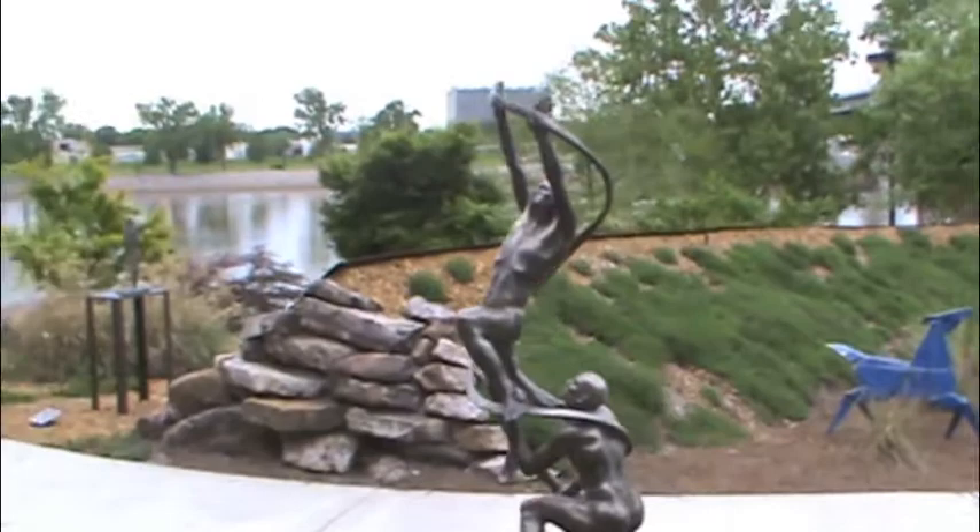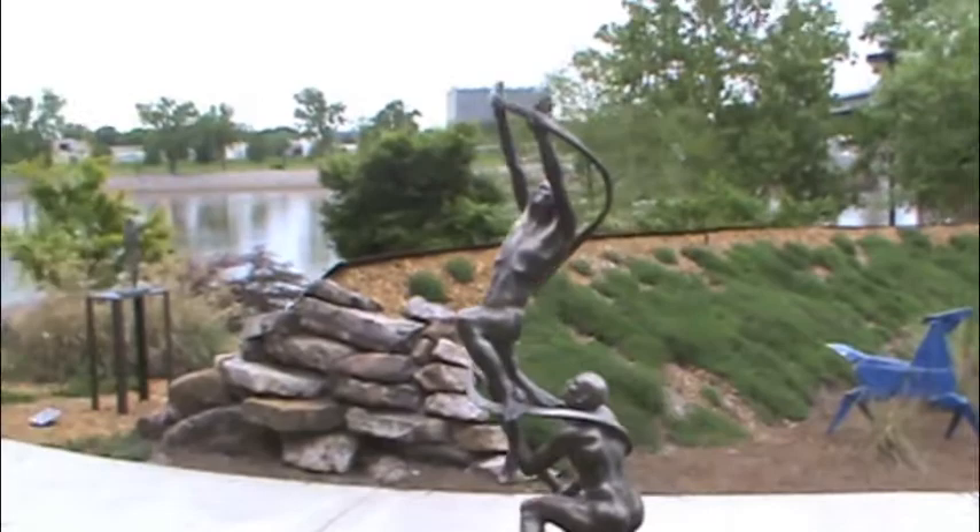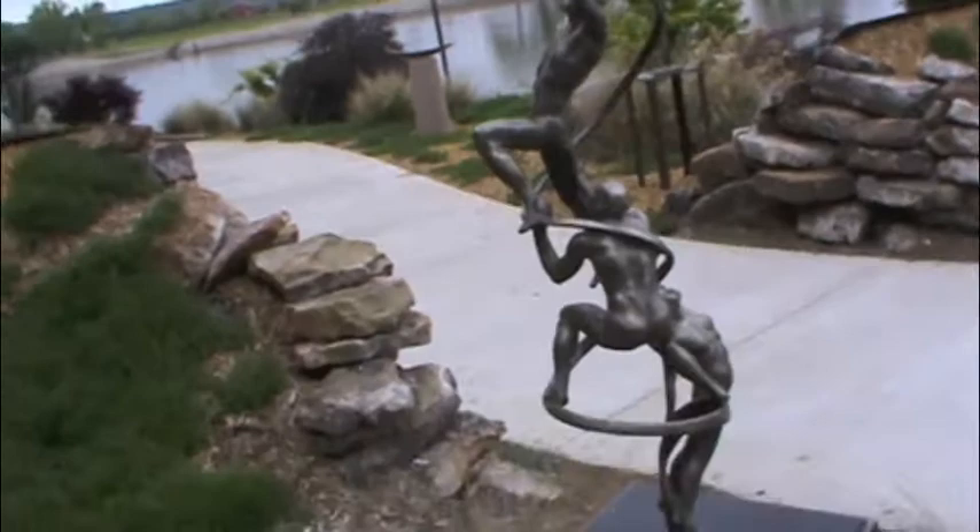The NSG scours the country looking for opportunities to produce and place public artworks. They are committed to the highest standards of artistic excellence, master craftsmanship, and business professionalism. Enoch's Legacy won a Purchase Award, a huge honor from the likes of the NSG, and his sculpture was then displayed at the Vogel Schwartz Sculpture Garden.